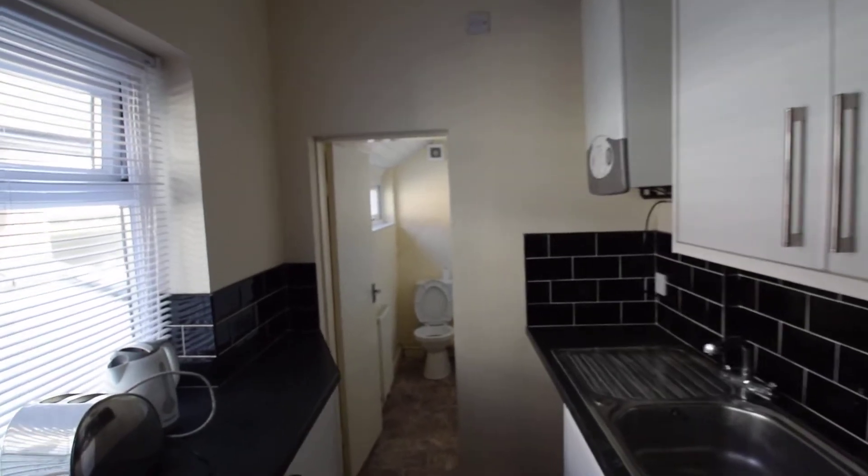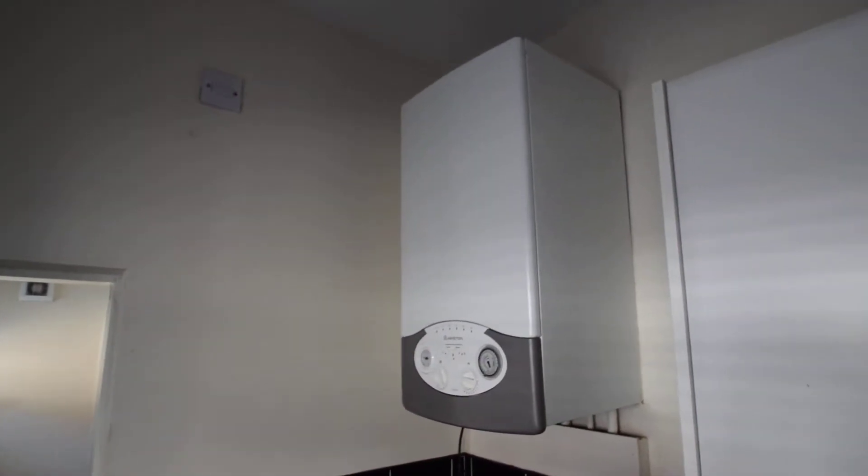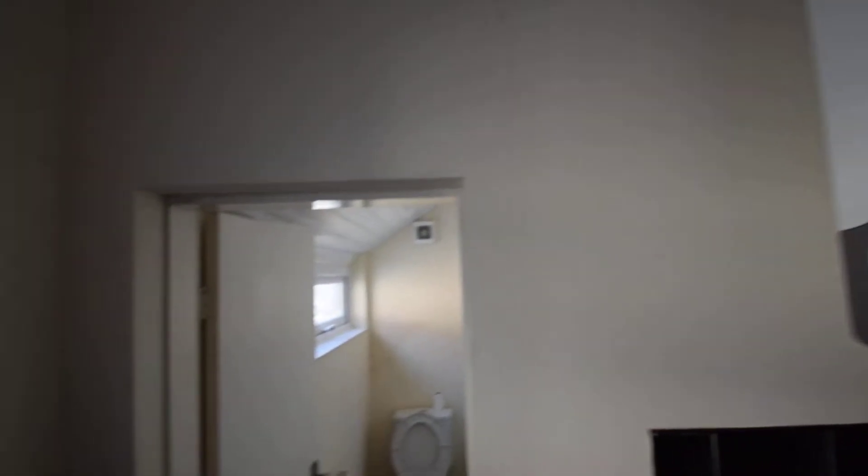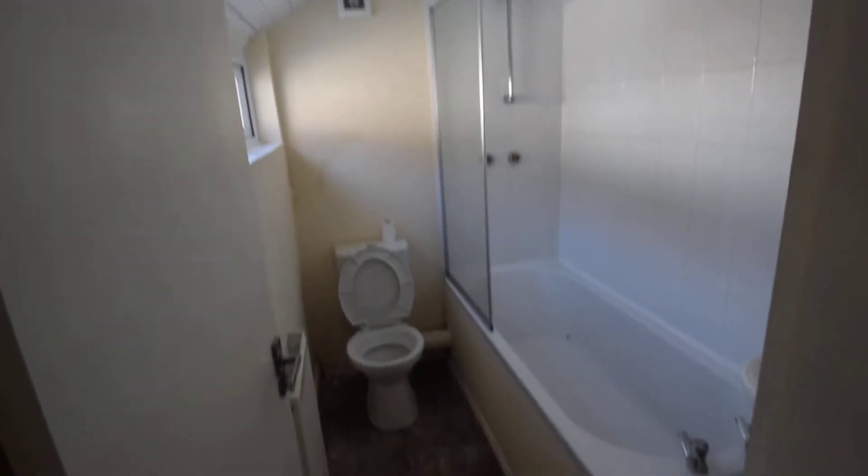So relatively new kitchen this one, actually only a few years old. You've got your standard combination boiler there. And then as I said earlier, you go through to the extended bathroom at the back.